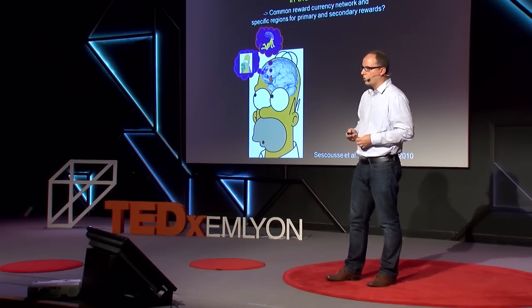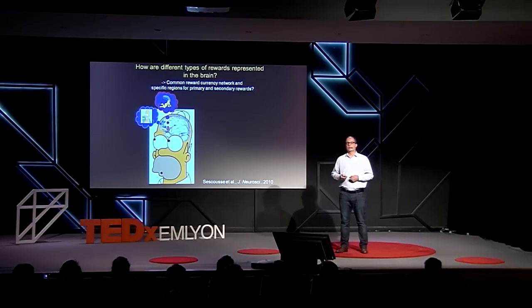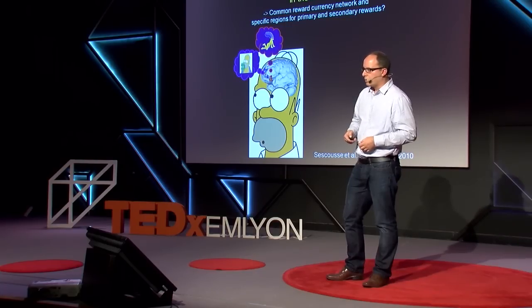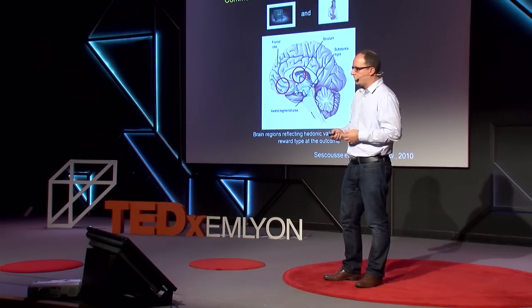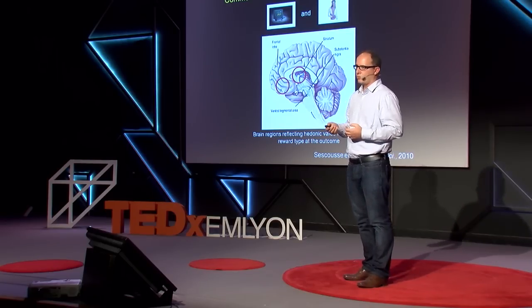In one experiment, we scanned heterosexual males while they viewed monetary reward or erotic stimuli. The hypothesis was to investigate whether there are common brain regions regardless of reward type, as well as specific regions engaged specifically for money or for erotic stimuli. We observe both systems. There is a common brain network known as a common neural currency — brain regions that receive input from dopaminergic neurons and are more engaged at the time of reward reception regardless of reward type, with increased activity scaling with hedonic value.